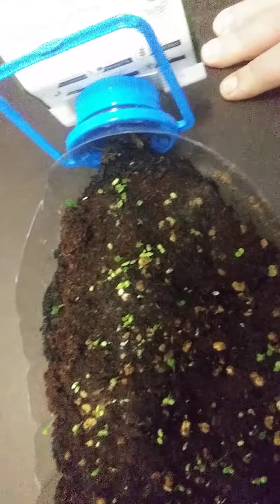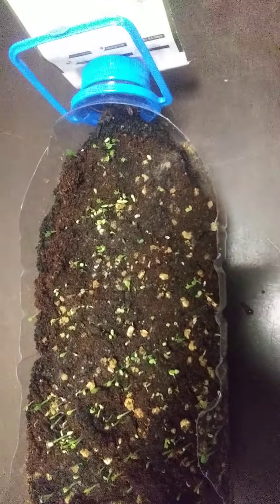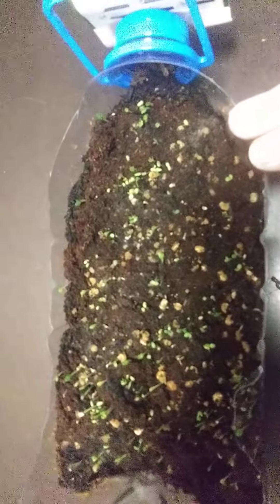Don't worry, I will let some of the kale grow to full size — just because I love kale. So that's all for today. Today is Tuesday, March 16th, and this is my little microgreen grow boat.